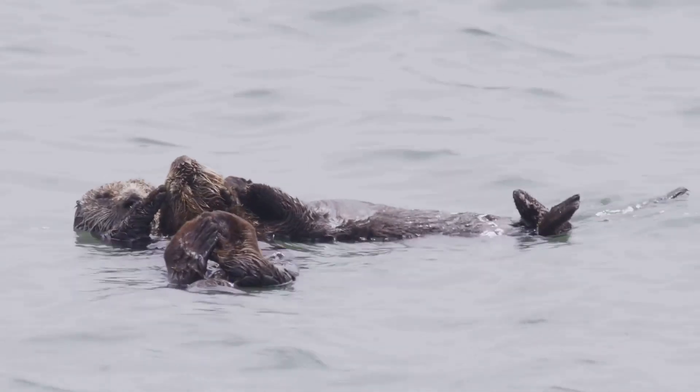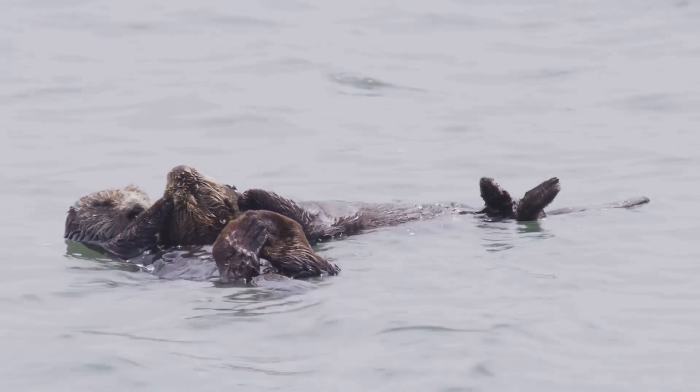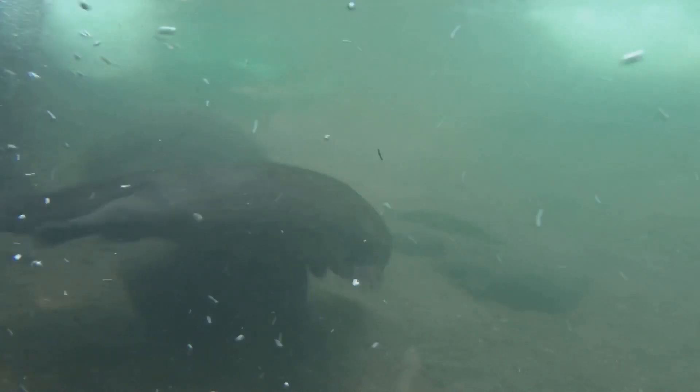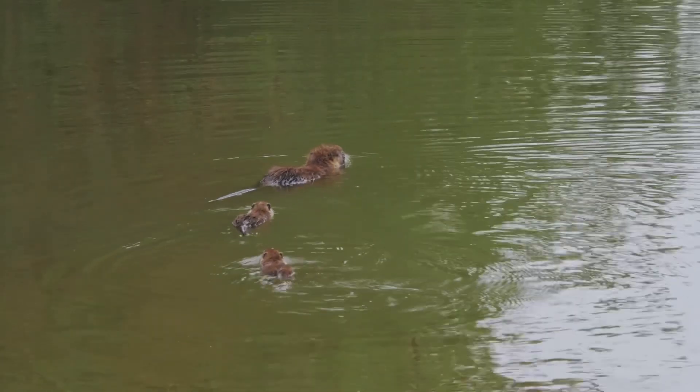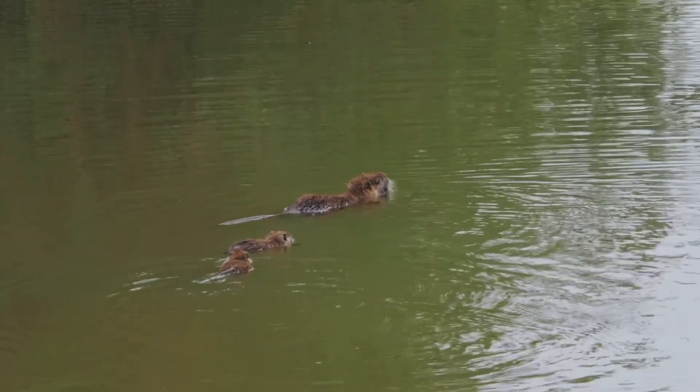They can hold their breath for a really long time. This allows them to dive deep and search for food. Some otters can stay underwater for over five minutes — an incredible feat for such small animals. They use their powerful tails and webbed feet to move swiftly through the water, making them excellent hunters. They look so graceful, like furry little torpedoes. Watching them swim is truly mesmerizing.